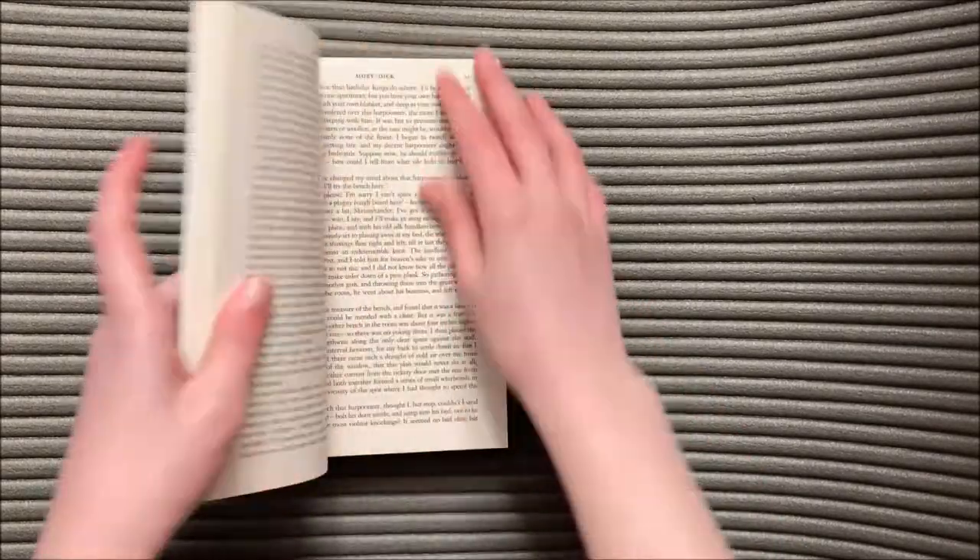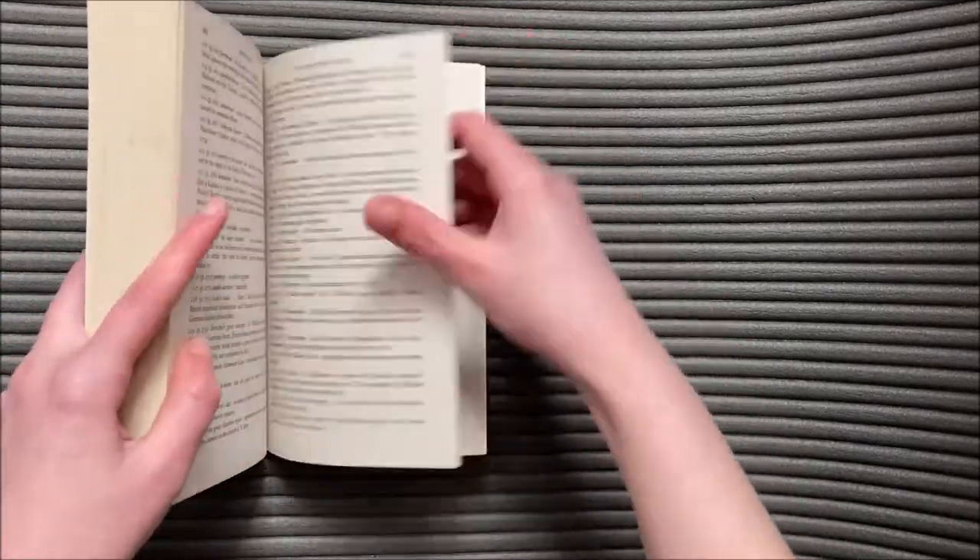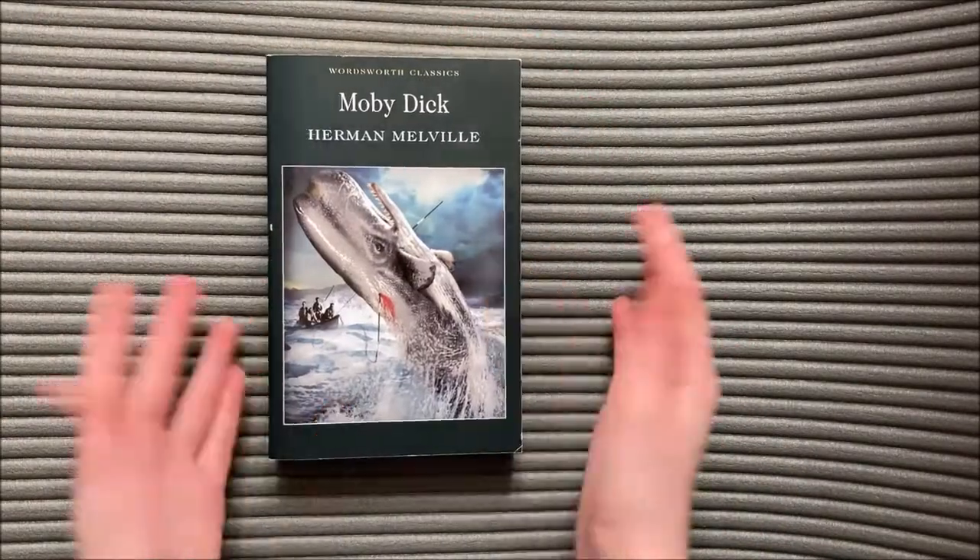Don't define yourself by how long it took others to read the same book, because everyone reads at different paces — and the last thing you want is to race through Moby Dick and only vaguely recall it had something to do with a whale.